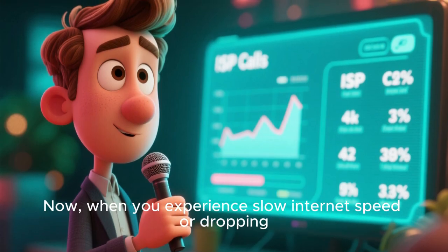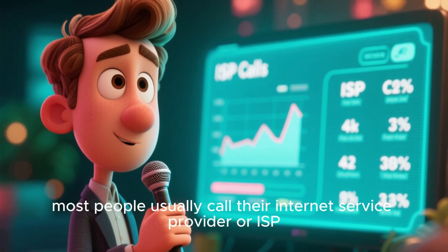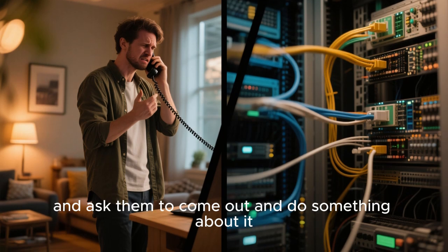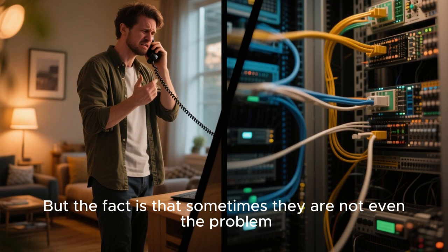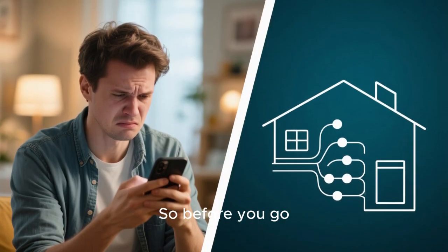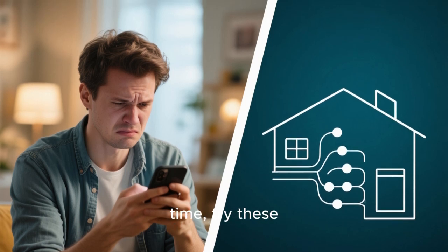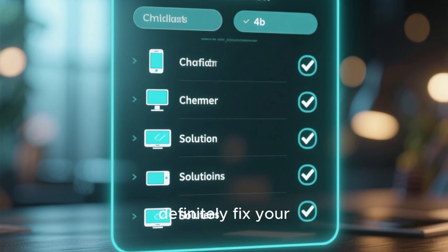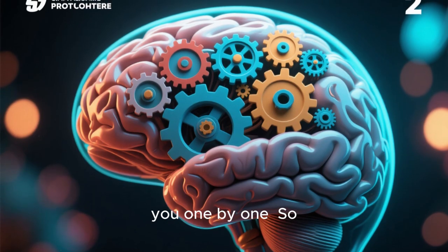When you experience slow internet speed or dropping Wi-Fi connection, most people usually call their internet service provider or ISP and ask them to come out and do something about it. But the fact is that sometimes they are not even the problem. The problem could be your device or your home network. So before you go calling your ISP and wasting your time, try these methods — they will definitely fix your problem, and I'm going to be explaining them one by one.